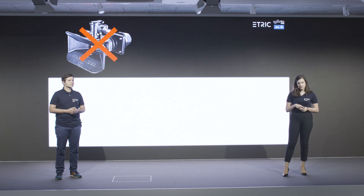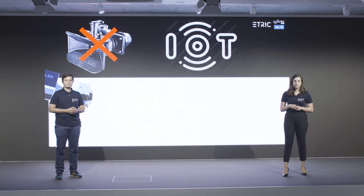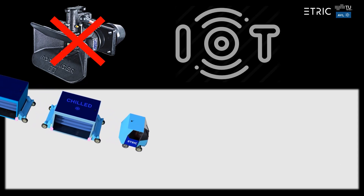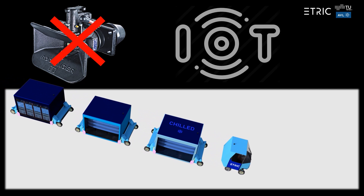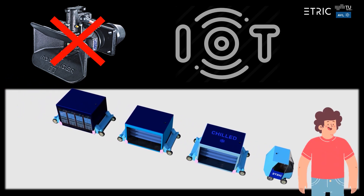Not physically connected, these modules follow each other in a convoy through intelligent communication. This smart convoy is led by Harold in his driver's cabin, who finds it much easier to drive around inner city corners and streets with these smaller units following him instead of one long truck.